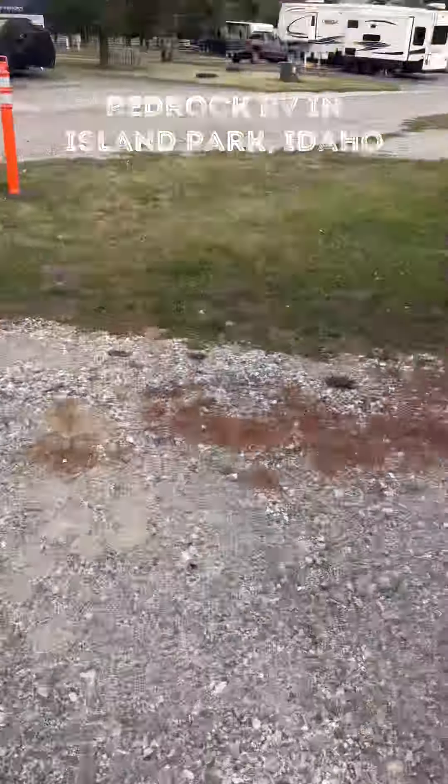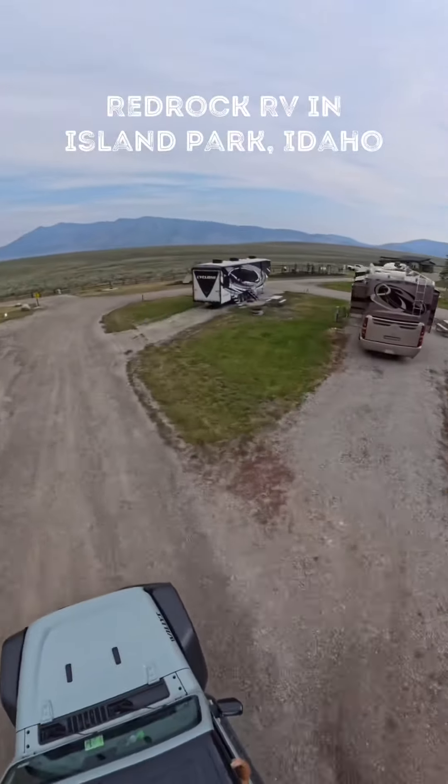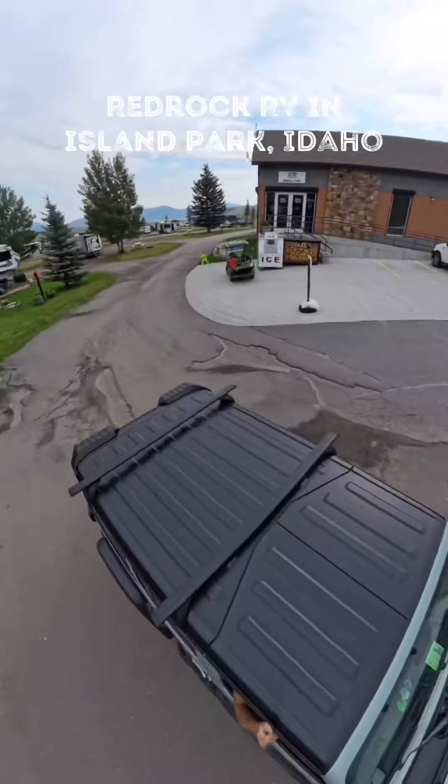When we can, we like to choose parks that are close to the things we want to see in that area. This week we're at Red Rock RV in Island Park, Idaho. We've only been here a couple of days, but we're loving that it's only about 30 minutes from the West Yellowstone entrance.